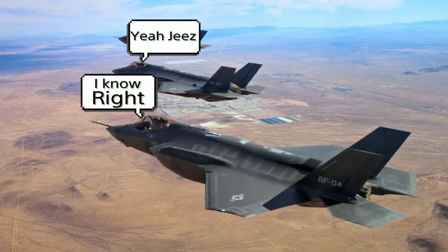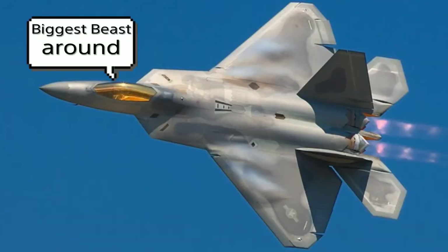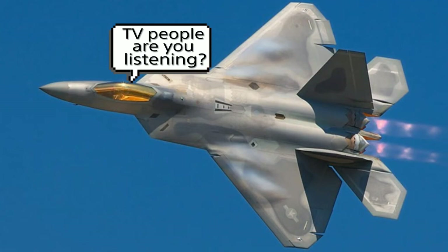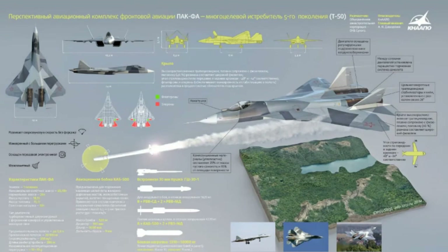The only thing that can match the SU-57 in the skies is the F-22. If the SU-57 goes up against the F-35, the F-35 is in big trouble. So the only worthy match for the SU-57 is the F-22 — and that matchup would be better than pay-per-view. I would pay to watch that dogfight. I don't really do pay-per-view UFC fights, but I would absolutely pay for SU-57 versus F-22. Any day.